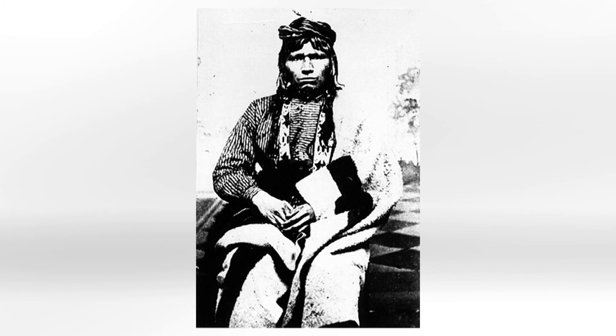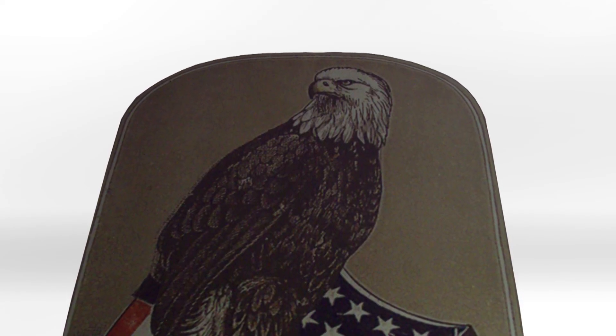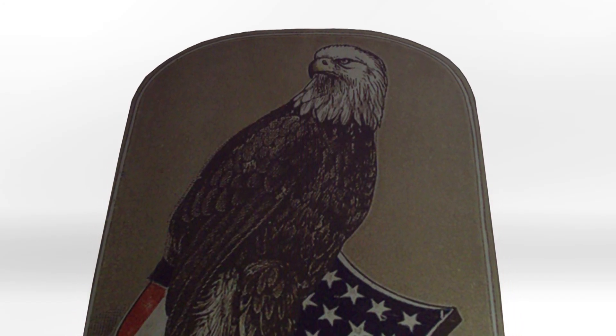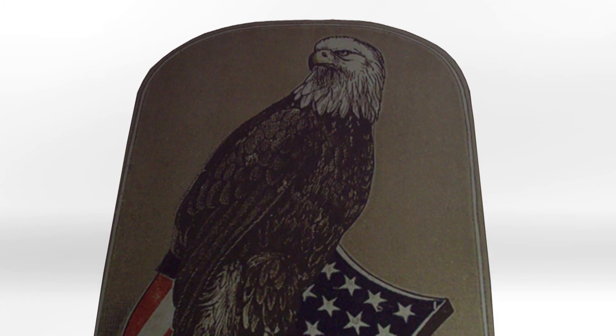The story of Old Abe begins when he was purchased from an American Indian chief, Chief Sky. He was later resold for $2.50 to Captain John E. Perkins, commanding officer of a militia company called the Eau Claire Badgers. Part of the money was, reluctantly, given by local tavern keepers. In light of their newly acquired mascot, the unit renamed themselves the Eau Claire Eagles.